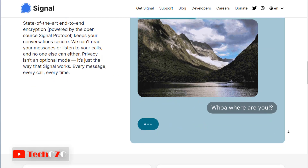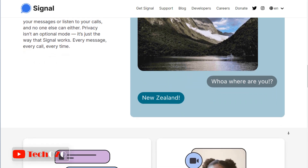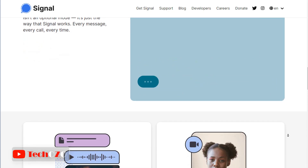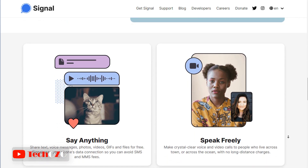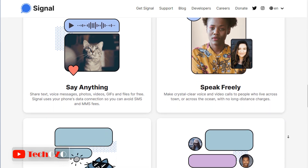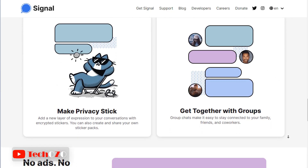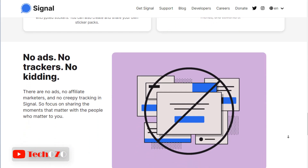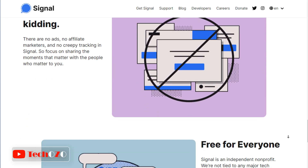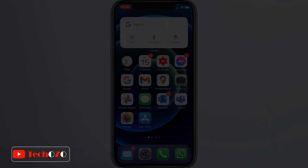But the big difference is Signal is actually really private. You might be thinking, is the Signal app more secure? Well, communications on Signal are end-to-end encrypted, which means only the people in the message can see the content of those messages — not even the company itself. Even sticker packs get their own special encryption.